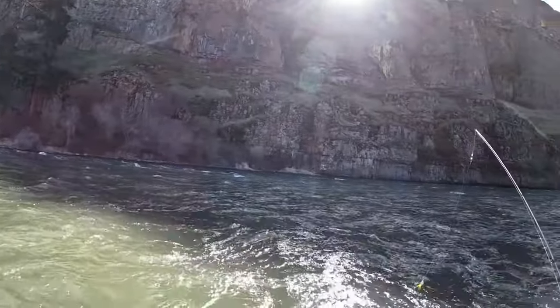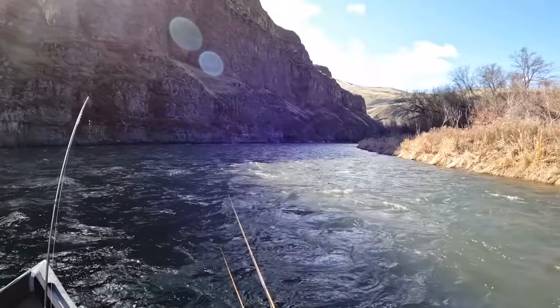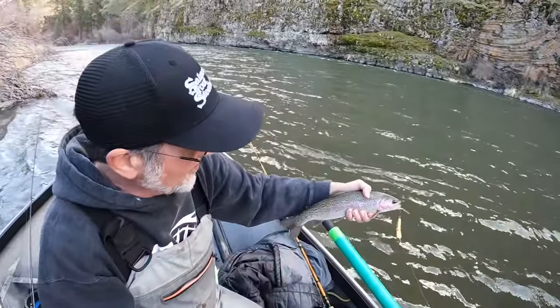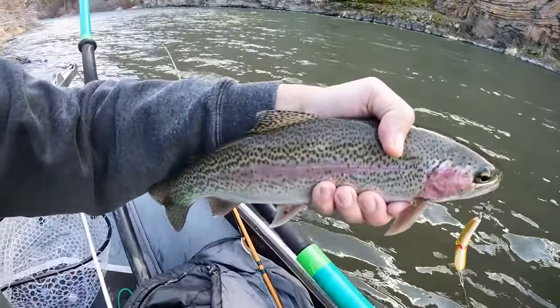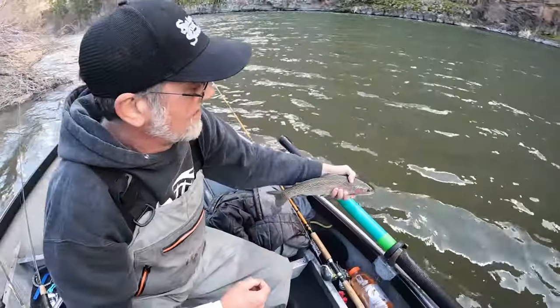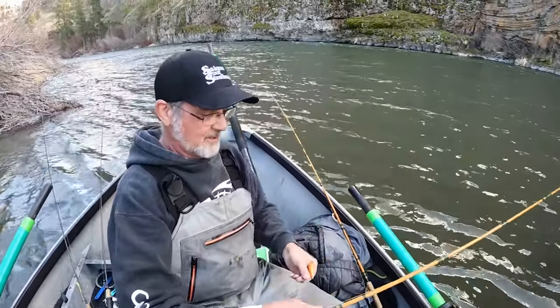That is the small end of the fish — this is the smallest one, probably 14, 15 inches. Nevertheless, he ate the little Maglip. They love Maglips in here, man, they love them. We got our plug fish, yay!